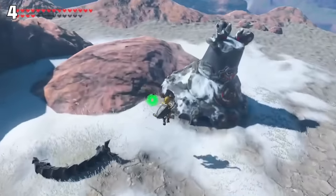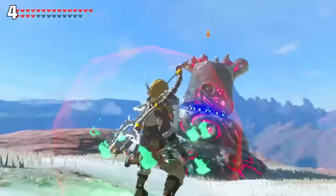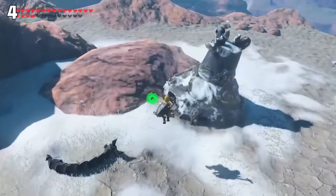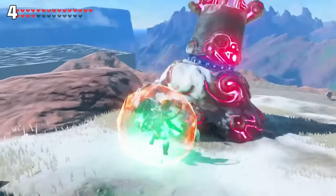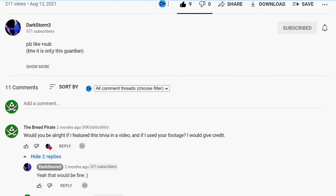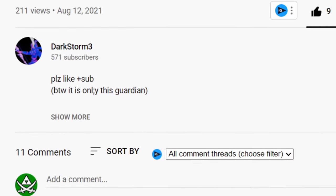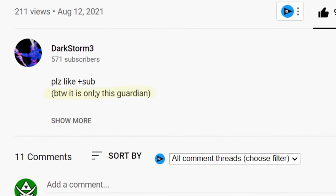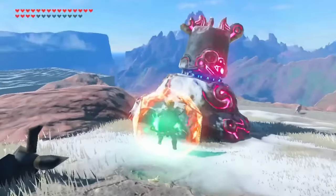Apparently, if you are extremely quick, you can steal ancient parts from Decayed Guardians before they wake up. I was not able to replicate this, but footage from Darkstorm 3 proves that it is possible. The only catch, according to Darkstorm, is that the Decayed Guardian on Mount Drenna is the only Guardian this works with. So good luck pulling this off — it takes some very precise timing.